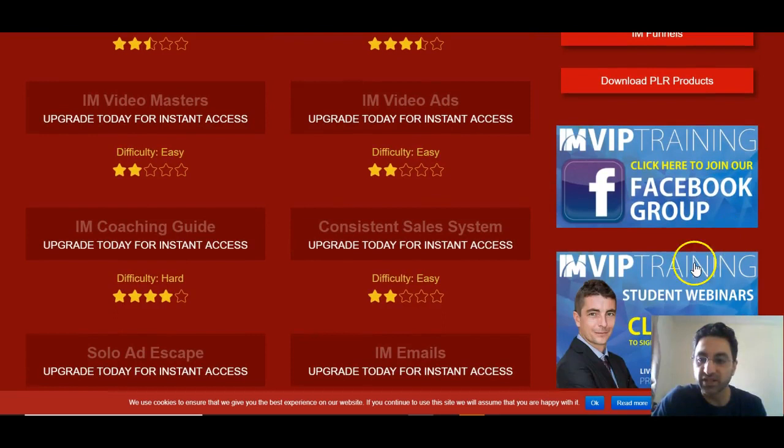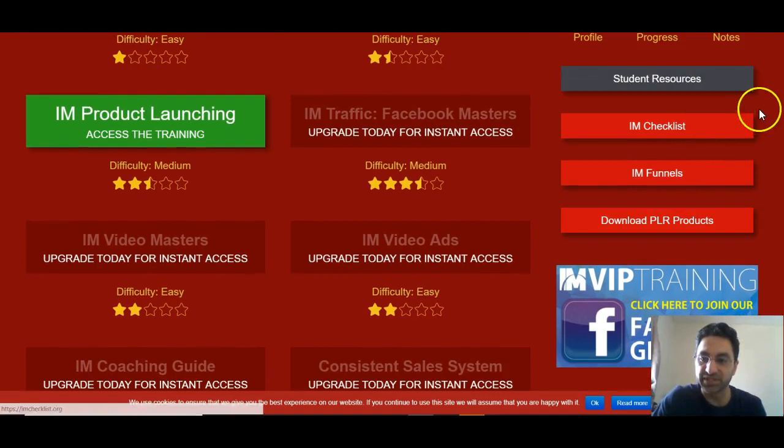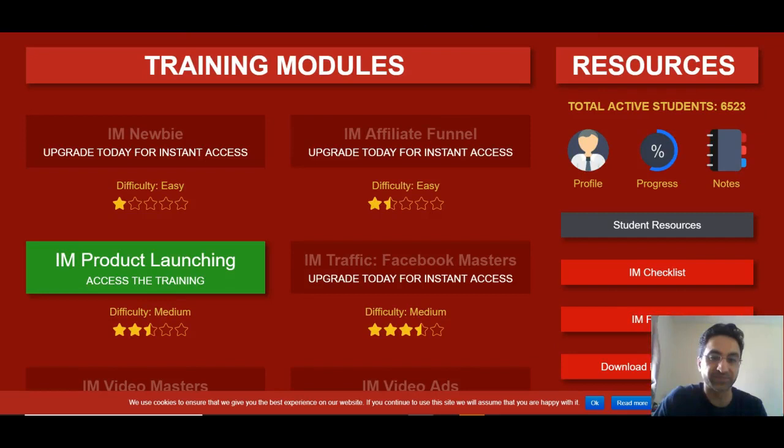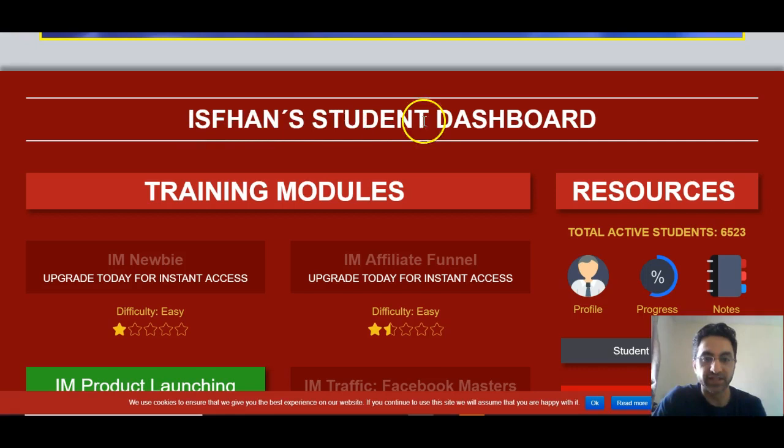And it's also got these Facebook training groups and everything. I Am VIP Training student webinar classes. It's got funnels, an I Am checklist, student resources, and you can download these PLR products. This is basically start to finish in the I Am world — everything you're going to need to know will be in there. You can see that's my dashboard there.